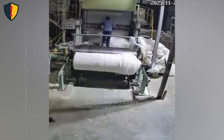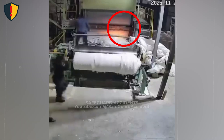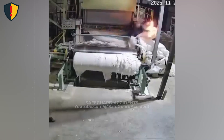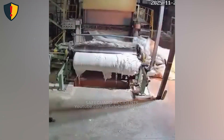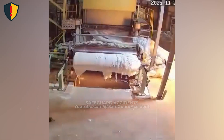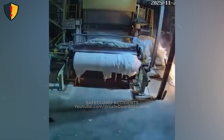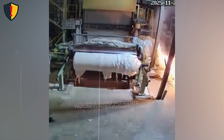On a factory floor, large rollers pull cotton-like material forward while heat and friction build silently inside the machine. Never, ever process flammable materials in continuous machinery without ignition control, fire detection, and immediate emergency shutdown capability.